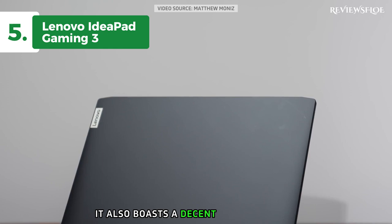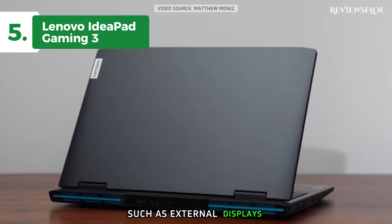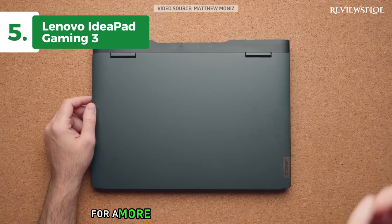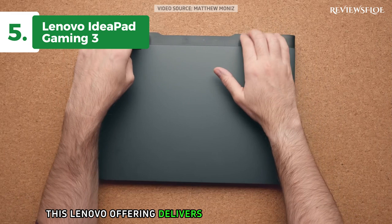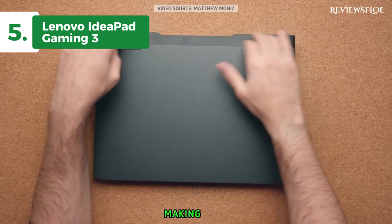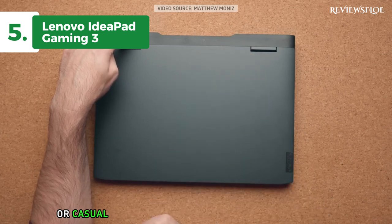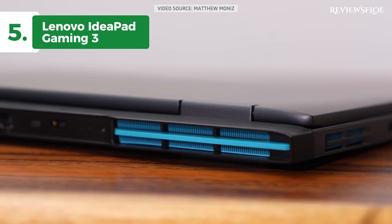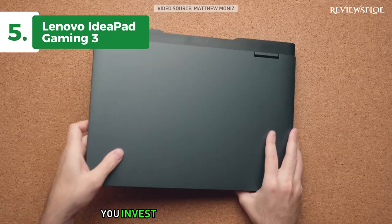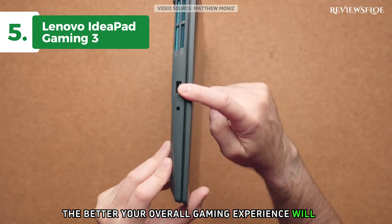It also boasts a decent array of ports, allowing you to connect other devices such as external displays, keyboards, and mice for a more immersive gaming experience. This Lenovo offering delivers excellent value for money, making it an optimal choice for first-time gaming laptop users or casual gamers who enjoy playing leisurely games alongside their work or studies. However, it's worth noting that the more you invest in the initial components, the better your overall gaming experience will be in the long run.